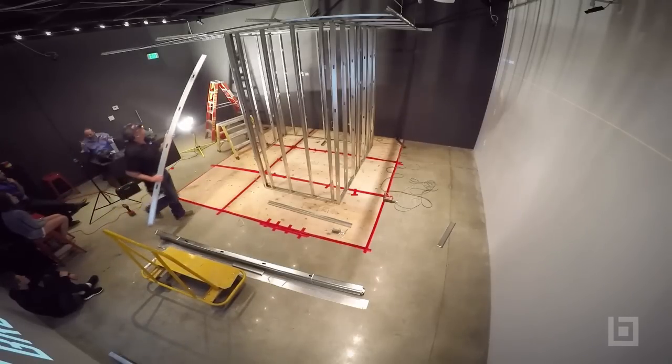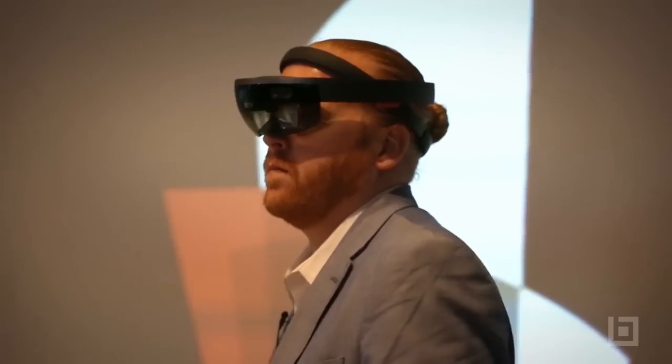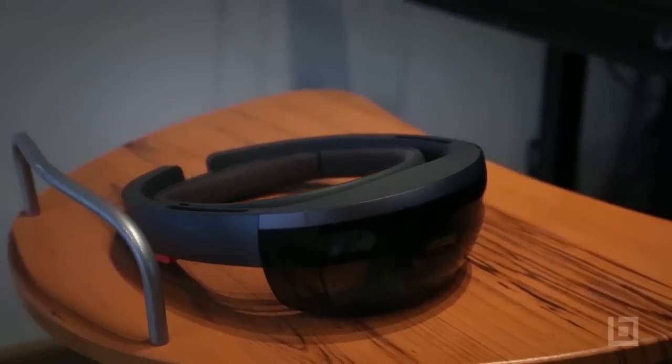And then go through and build the rest of the bathroom pod. We wanted to prove that we're able to actually utilize the Microsoft HoloLens to do framing specifically. That's what we set out to do and that's what we did.